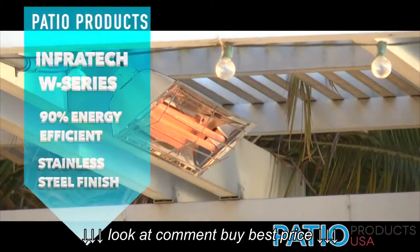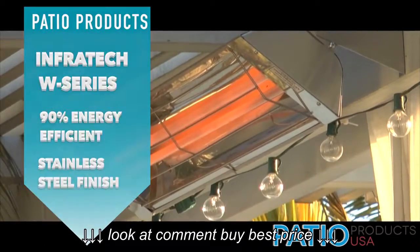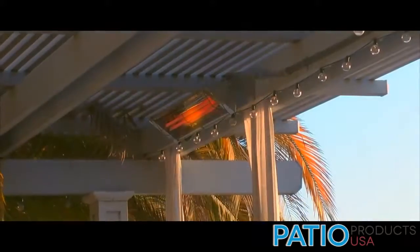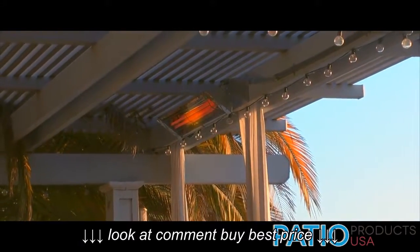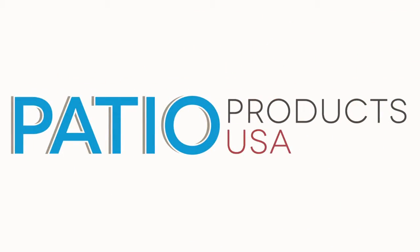Infratech heaters are over 90% energy efficient, UL listed for outdoor and indoor use, and are easy and inexpensive to operate. Get your Infratech heater today on Patio Products USA, your online shop for all patio products.